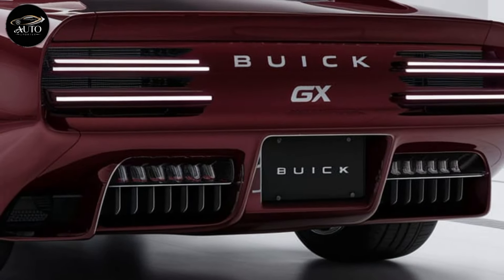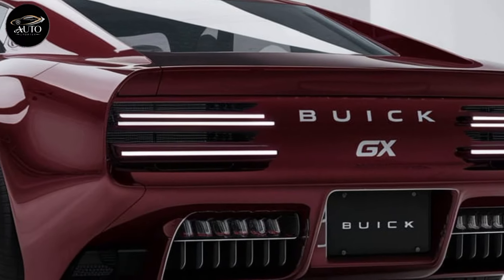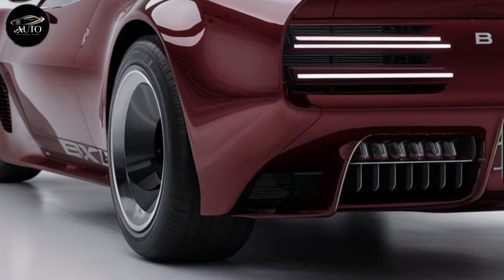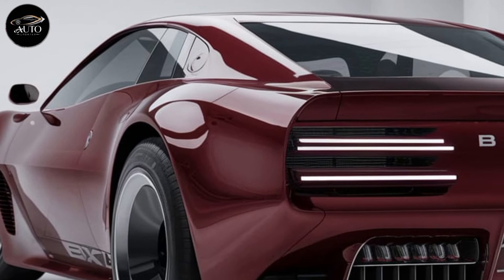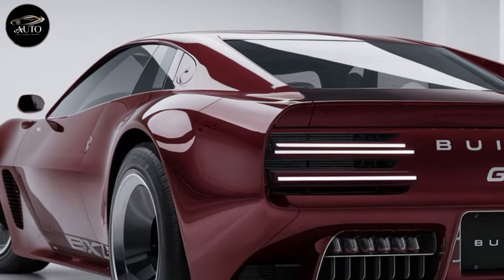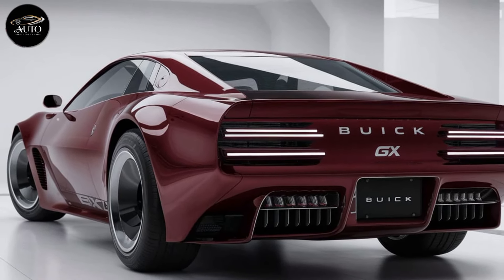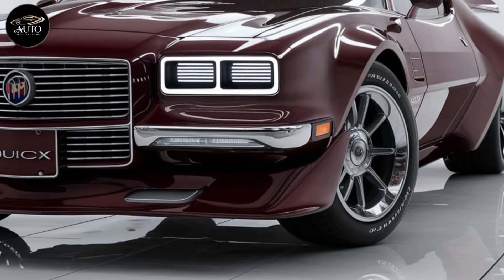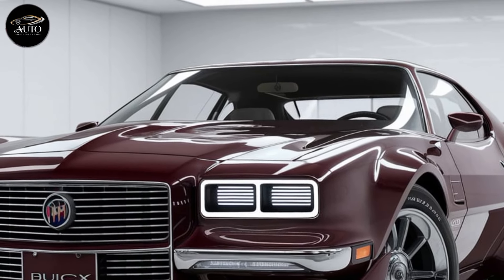When we talk about the Buick GS, we're referring to a piece of history. The original GS debuted back in 1970 and it was a beast that could go toe-to-toe with the likes of the Chevrolet Chevelle and Pontiac GTO. That car was known for its high performance, aggressive styling, and a reputation as a road king. Now in 2025, Buick has revived the GS, hoping to capture the same spirit of power and performance but with an appeal for modern-day enthusiasts.